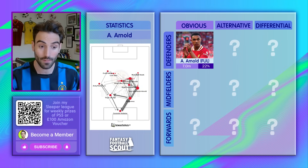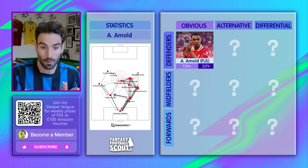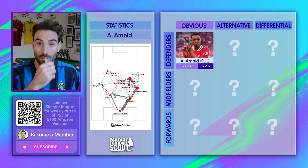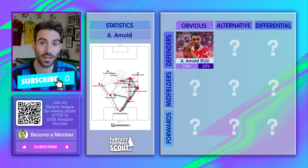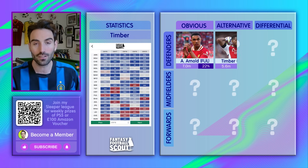The fixtures for Liverpool aren't too shabby either. Fulham at home, Leicester at home in game week 18, West Ham away in 19 — these are clean sheet fixtures for Liverpool. And as I said, best defence in the league so far this season. We'll move on to Arsenal and Durian Timber.